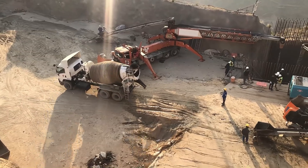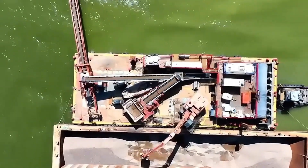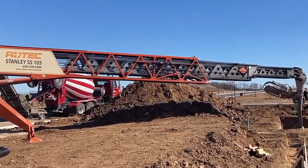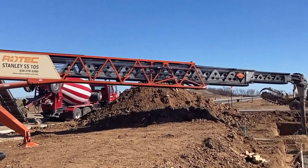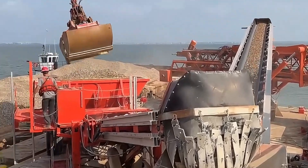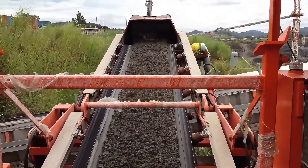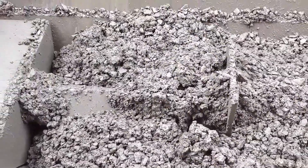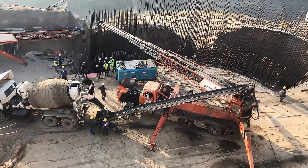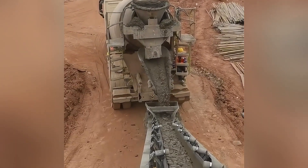Think concrete conveyors always have to rely on traditional trucks? Think again. The Rotec Super Swinger Concrete Conveyor features a massive mechanical arm extending up to 30 meters and weighing about 15 tons. It's like a steel long-armed ape that can deliver concrete precisely to any corner of a construction site. With its enormous hydraulic power and precise control system, you can distribute concrete as easily and accurately as feeding fish when building high-rises. No more worries about concrete waste.